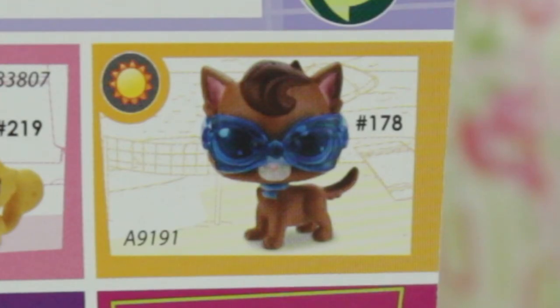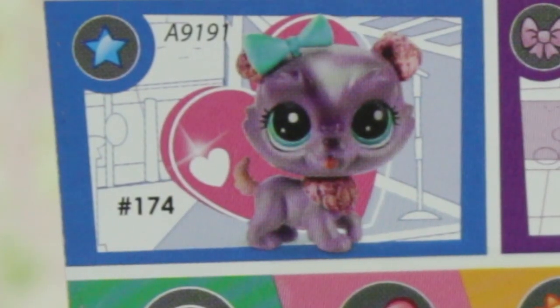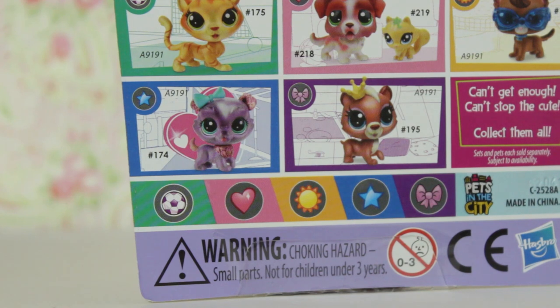There's this cat-dog thing in the sun category, and this adorable puppy — I think it might be a collie dog, I'm not too sure, but it is really cute and I think I need it in my life. That one's in the star category. And she's also a sweetheart pet, so that means she's more rare than the rest. I don't think I'll ever find her.